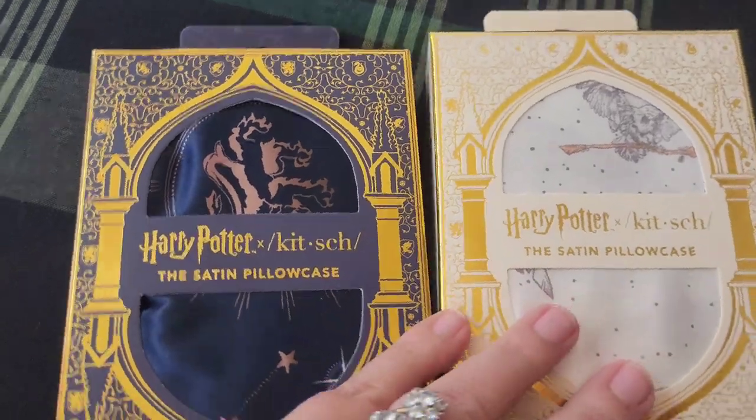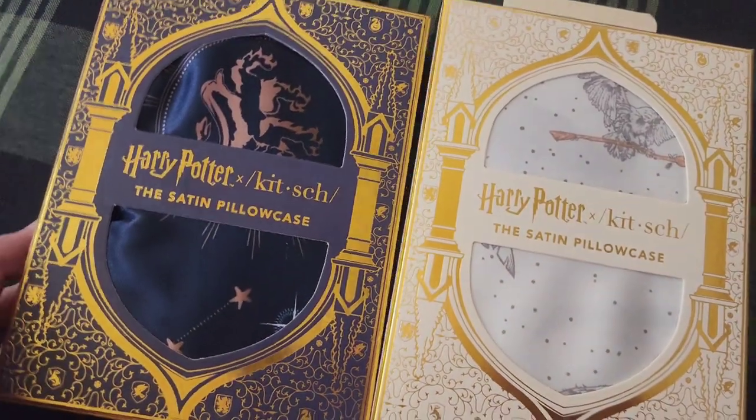The owls — my youngest is obsessed with the owls in Harry Potter, so I thought that one would be perfect for her.